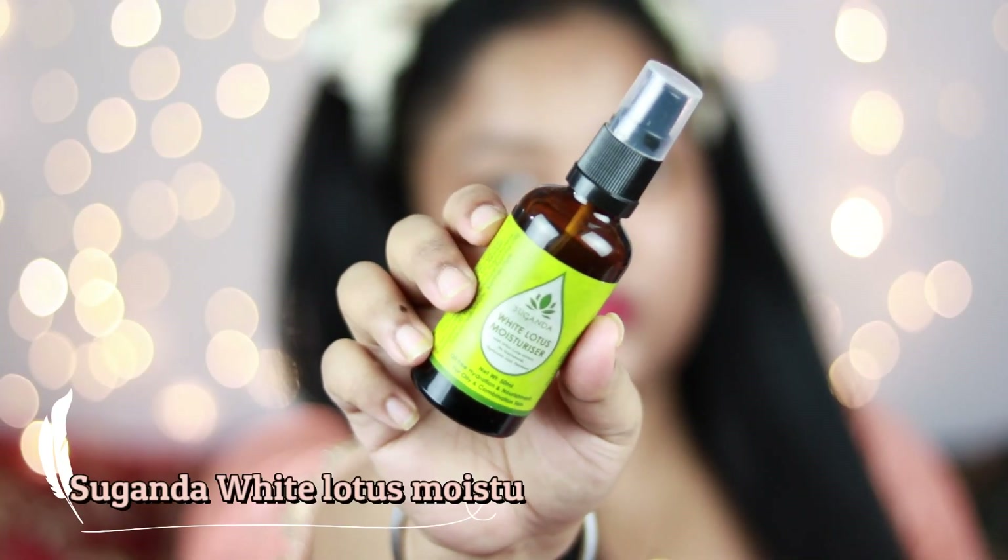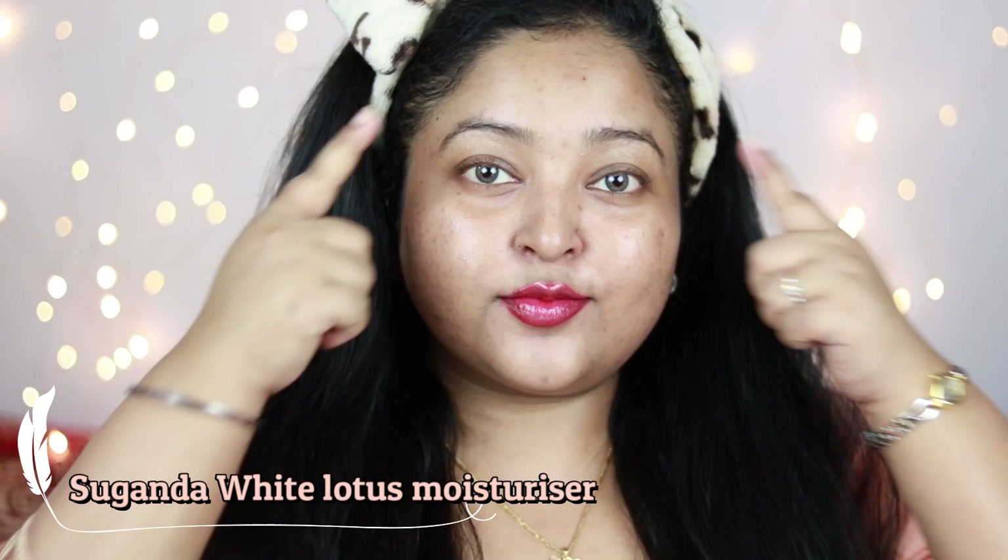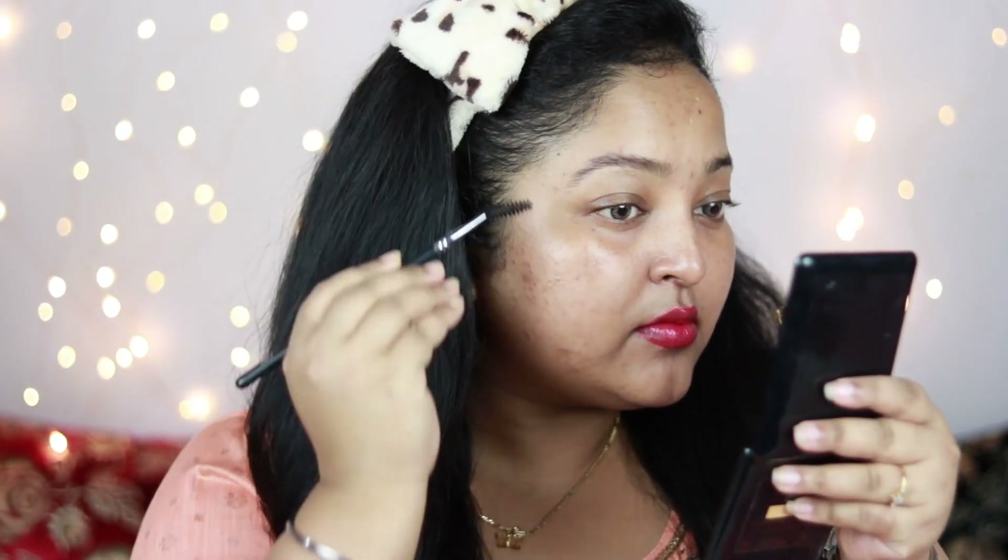As usual I have moisturized my face using my favorite moisturizer — the Suganda White Lotus moisturizer, perfect for my acne-prone combination skin. Now it's time to move on to the brows. I'm taking a spoolie and brushing it through my brows to give them a really nice shape.